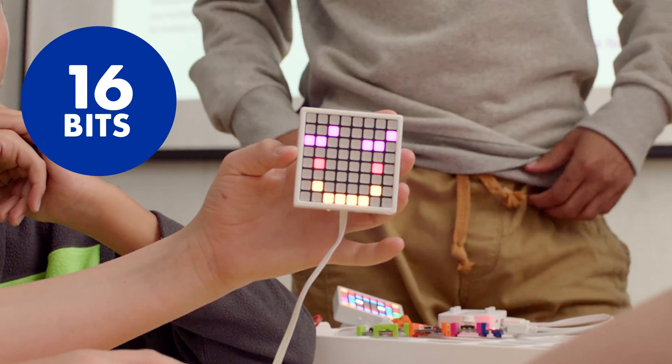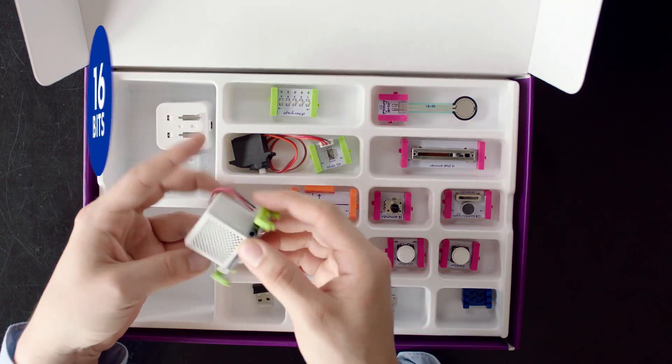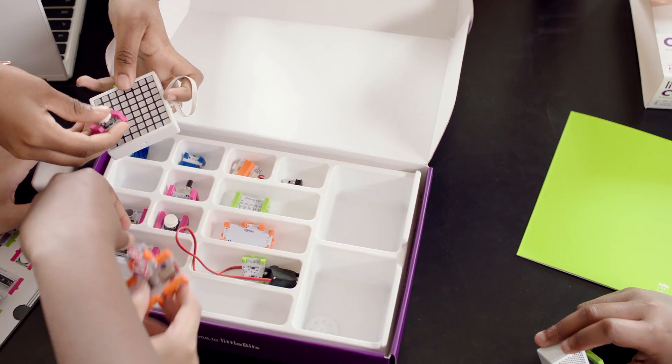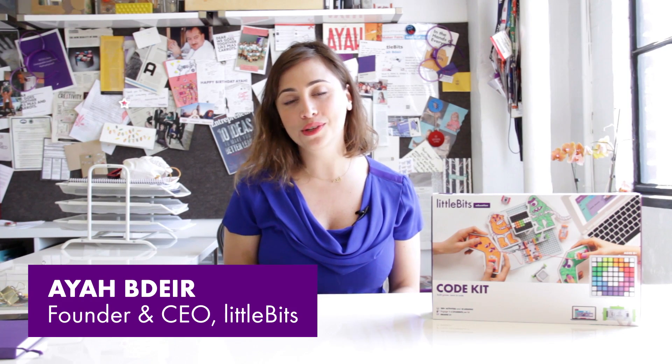The LED matrix for creating cool animations and messages, a new and improved speaker for adding awesome sound effects to your games, and a whole bunch more. The littleBits Code Kit was made with educators for educators.